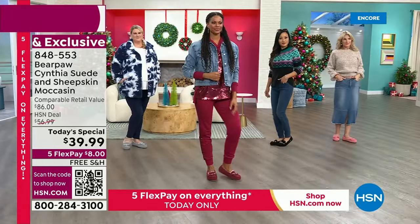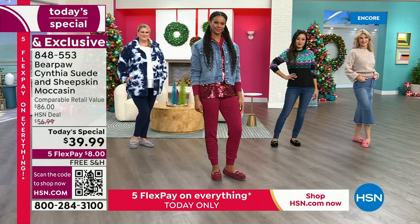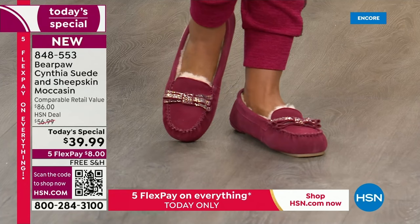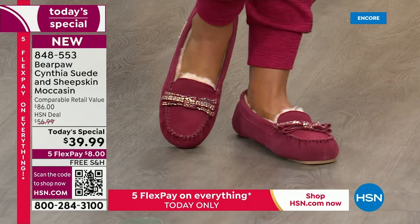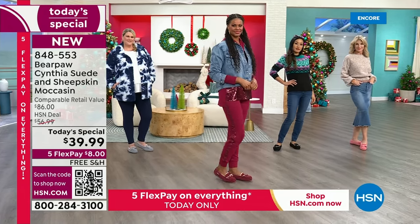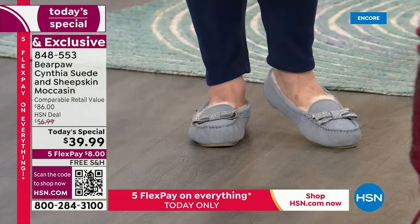On the inside, the story gets even better, because we are talking about not only the best-selling silhouette from Bear Paw worldwide — and this is the first time we're doing it here at HSN — we are so excited that this has got all the yumminess on the inside. The luxurious sheepskin footbed has got the wool blend lining throughout; your whole foot is wrapped in warmth.